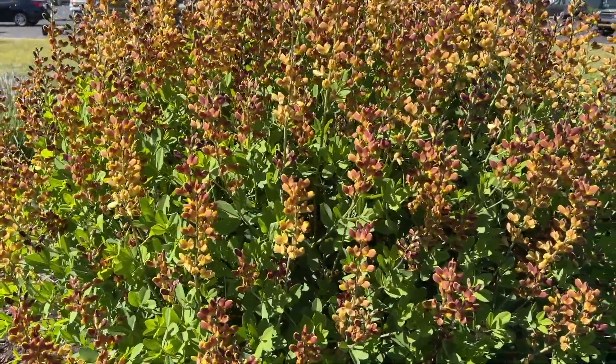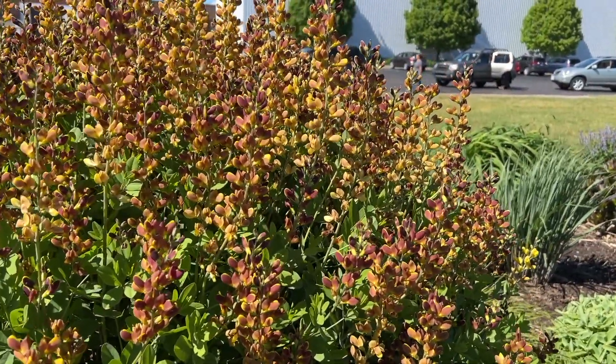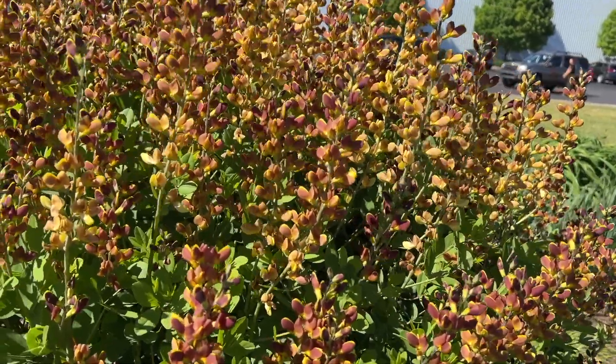When it's done flowering, you can go ahead and trim all these flowers off if you want, and it just leaves a really almost shrub-like looking perennial in the garden.